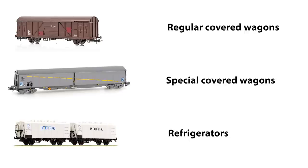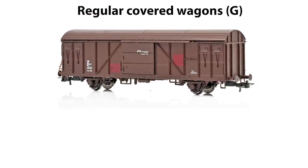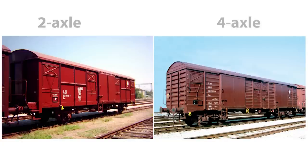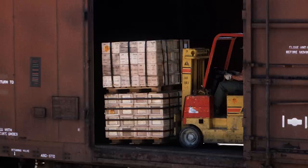Within the category of covered wagons, there are three series of different vehicles: regular covered wagons, special covered wagons, and refrigerators. The main purpose of the regular covered wagon is the transportation of palletized goods, animals, food products, and other goods that must be protected from atmospheric influences. They can be 2-axle or 4-axle by definition, and they have ventilation openings whose number depends on the number of doors. For palletized goods, loading is done with a forklift, but it can still be done manually.